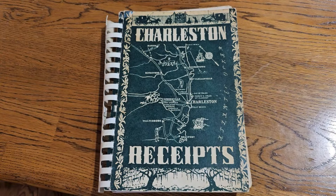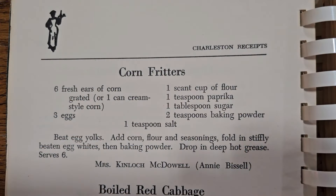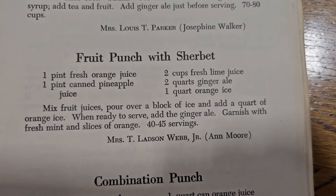And I found this cookbook — it says Charleston Receipts. I had never seen a cookbook called Receipts. I looked inside and they've got this recipe for corn fritters — it looked really easy and good. So if y'all want to stop the video and write this down, I thought this might be an easy one. And of course, I had to throw in the fruit punch with sherbet recipe — y'all know we're going to bring punch back.